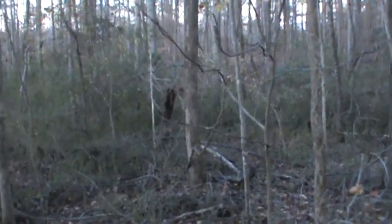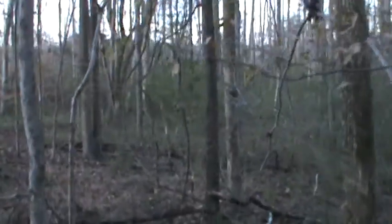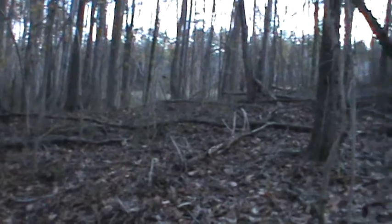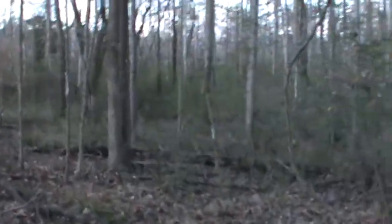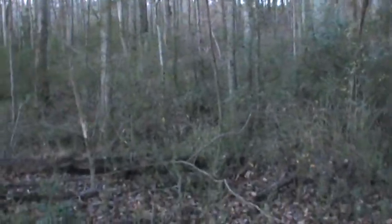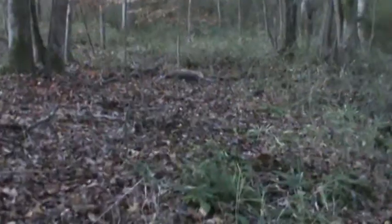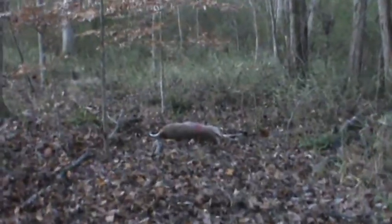Threw a couple calls right at daylight. Then this young buck — he's decent sized but a younger buck — came out. I don't have that much time left to hunt, so I thought I'd take a shot at him. There he is. He ain't no little deer, but he ain't no big bruiser either.